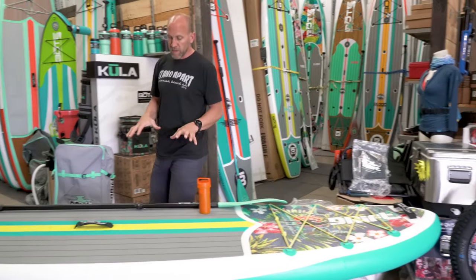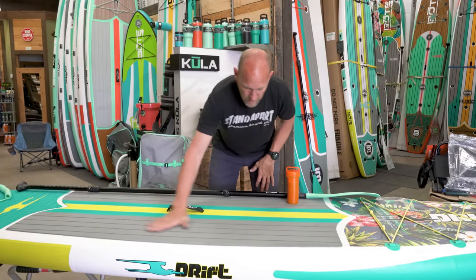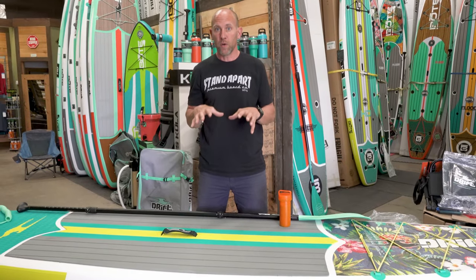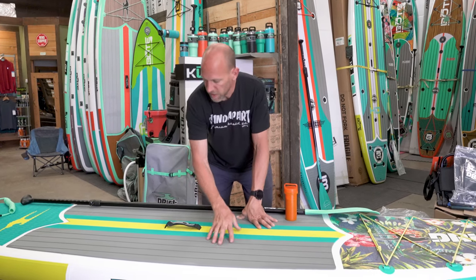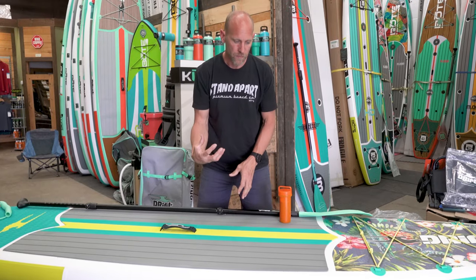On the main part of the board, what we really like is a full deck pad. It's a very soft EVA, so new paddlers don't tend to get sore feet with this deck pad. They do a very wide slat pattern — these little channels shed the water off the deck but also make it very comfortable for your feet.